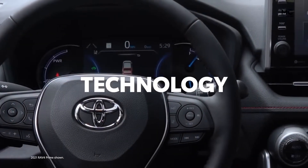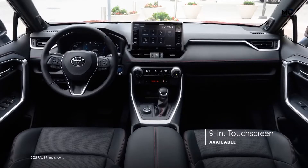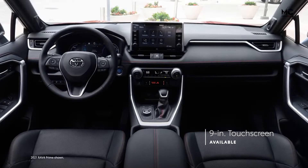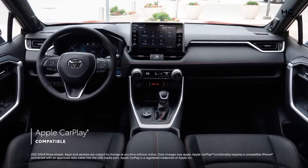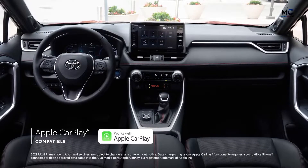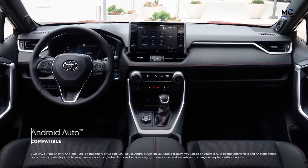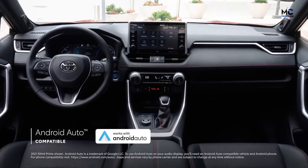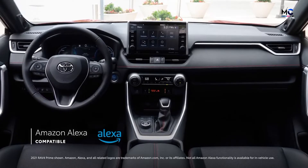RAV4 Prime's cutting-edge technology truly sets it apart. The XSE's 9-inch touchscreen is the largest ever for RAV4, making playlists and navigation look amazing. RAV4 Prime includes standard Apple CarPlay compatibility, connecting drivers to Apple Music, Maps, Messages, and other favorite apps, plus Android Auto compatibility and Amazon Alexa connectivity.